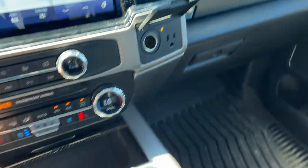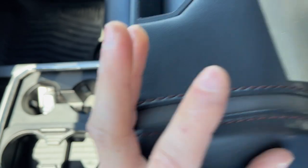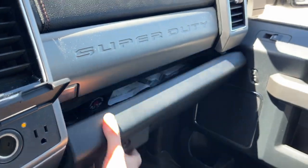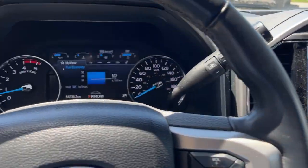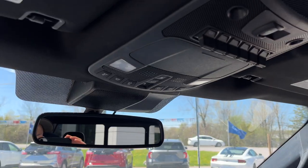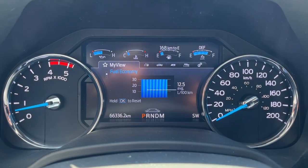Plenty of power options up front, remote start of course. You get four cup holders, plenty of storage inside the lockable center console with a sliding tray as well, and some more storage in the lockable glove box and just above that. A really well looked after truck — a really special trade-in. It only has 66,000 kilometers. You've got your upfitter switches and your garage door openers. One owner, no accidents, really nice.